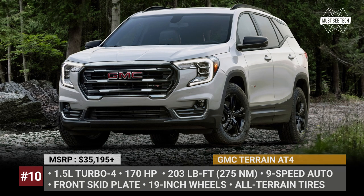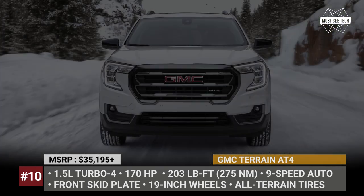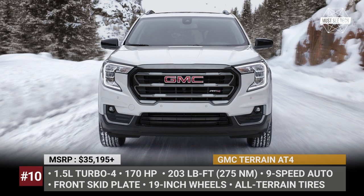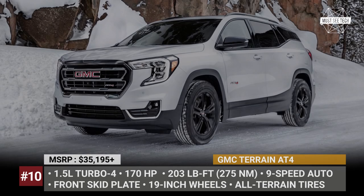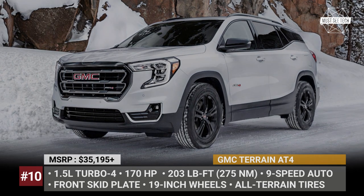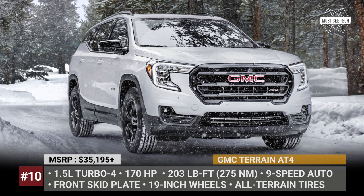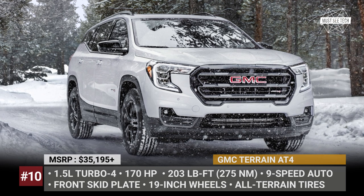GMC Terrain AT4. For obvious reasons, GMC postponed the Terrain facelift by a year. The same is true for its off-roading AT4 version, which completes the brand's AT4 family. Easily recognizable from the outside, this Terrain features a new front end with standard LED headlights, a wider grille, and a revised front bumper. It also adds a front steel skid plate, special 19-inch gloss black wheels wrapped in all-terrain tires, and a lot of plastic cladding.